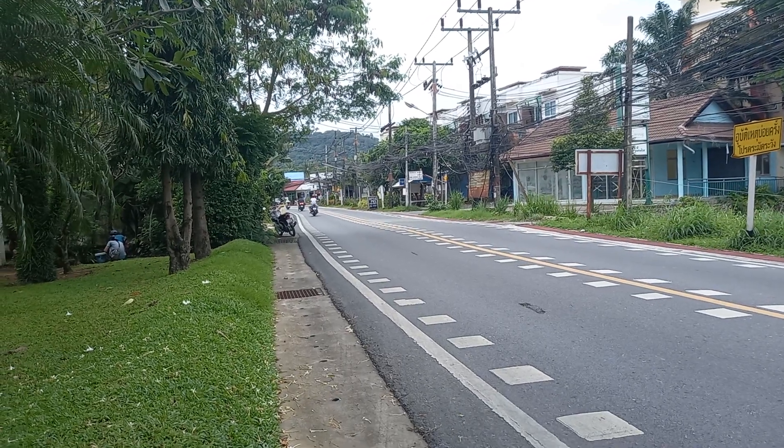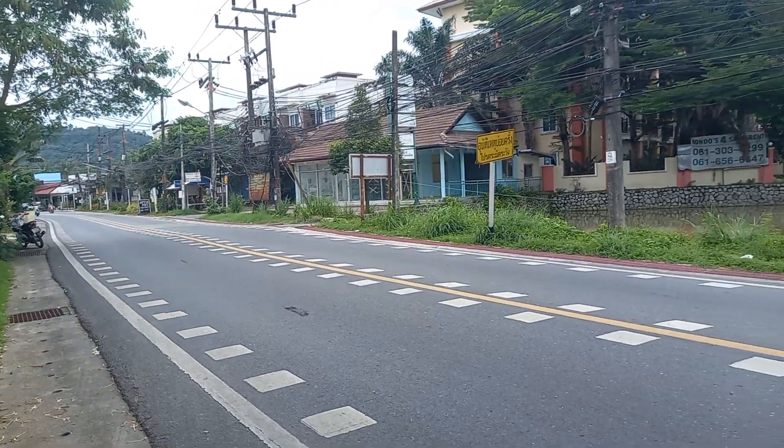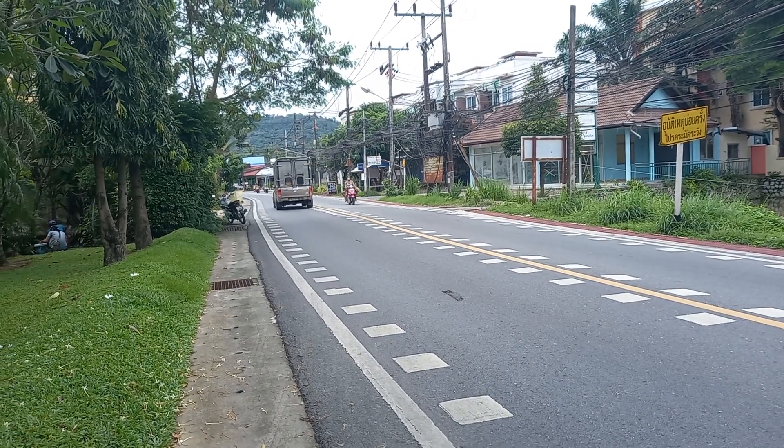Hi, I'm in Nai Han. We're just walking out through the city of Nai Han. Down there, going straight down to the left, is Nai Han beach, and then from the cape is Yanui Beach.